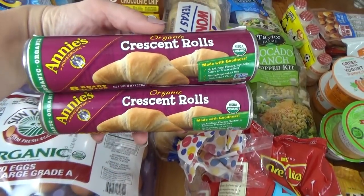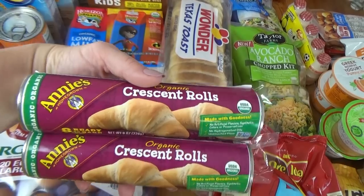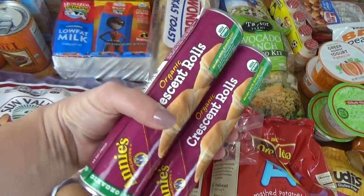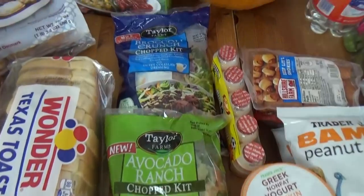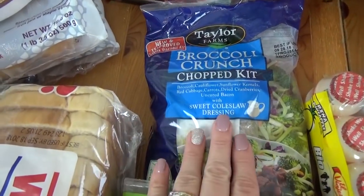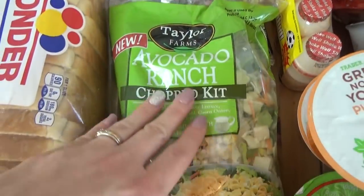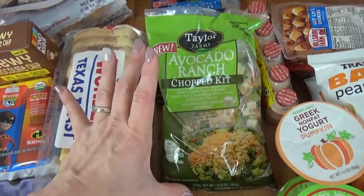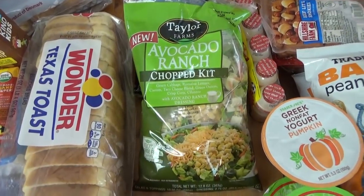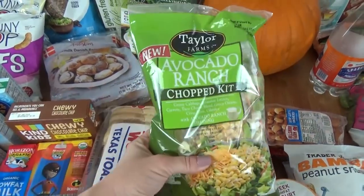I also picked up two cans of the Crescent Roll Dough — this is the Annie's brand, which I really like. These are only 99 cents, whereas at the regular store they're easily $3 each. I'm a huge fan of salad kits, so I picked up two different ones this time: a broccoli crunch one and an avocado ranch. These both sound really good. I like the smaller bag — I used to buy the big ones from Costco, but it was really hard to use them up before they went bad.